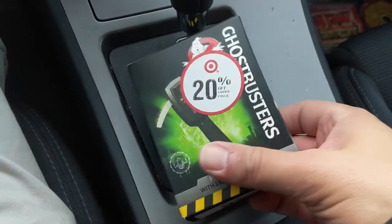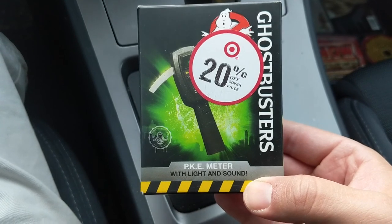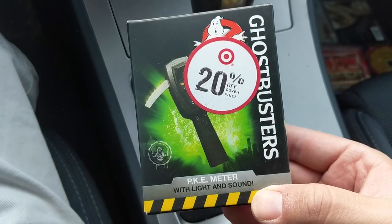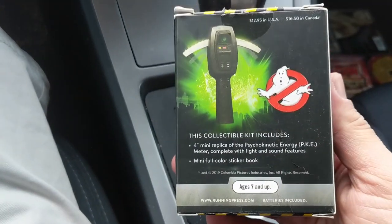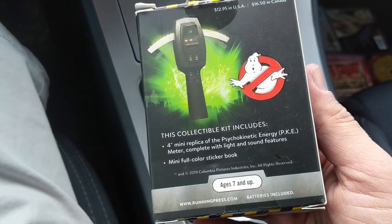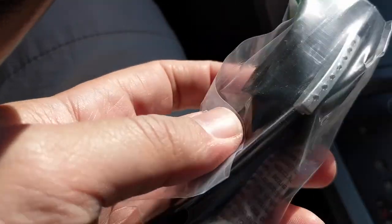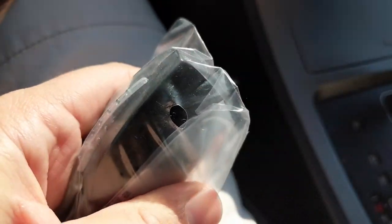Luckily I brought with me this Ghostbusters PKE meter, and it's got to work well because I got it for 20% off at Target. We're gonna use this device — I mean, if it worked for the Ghostbusters it'll work for me. We're gonna use this to see if there are any ghosts here. Oh, and it comes with a sticker book, so there's that too. So again, it's gonna be very reliable as an instrument for measuring paranormal activity.